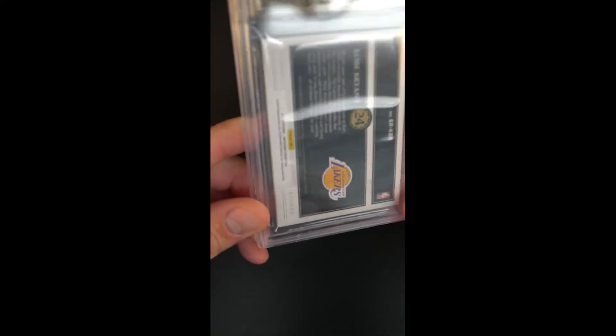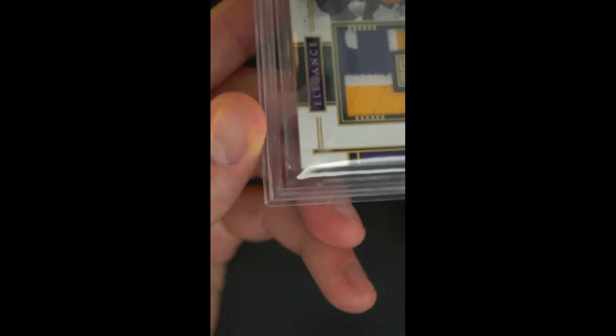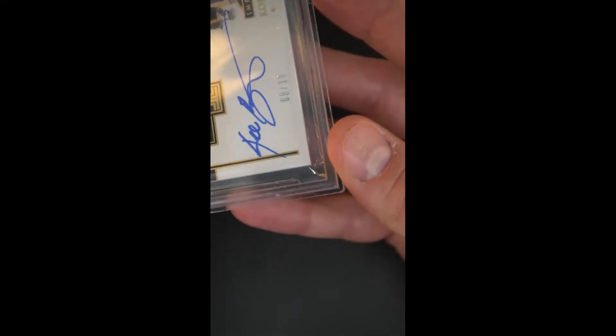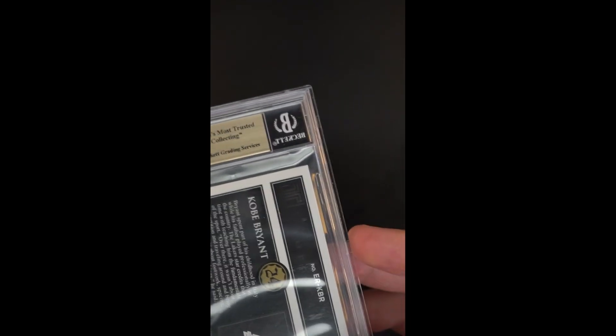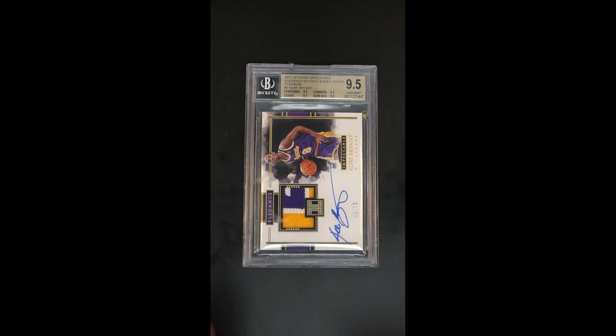The patch is incredible in its own right — scan around the periphery. Important to note that patch is also a game-worn patch. I don't think that gets talked about enough. Cards with actual game-worn patches should be worth multiples of player-worn or event-worn patches. All told, what a showpiece — it's one of the nicer Kobe patch autos out there.